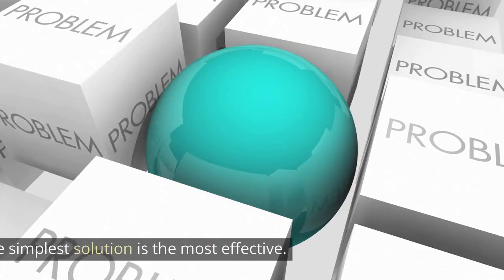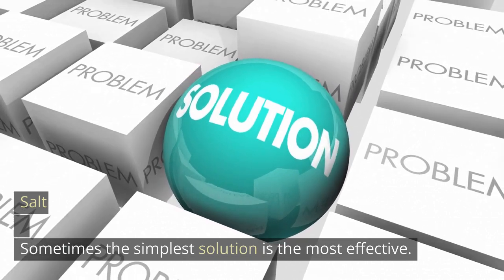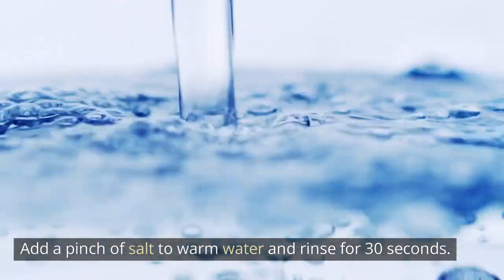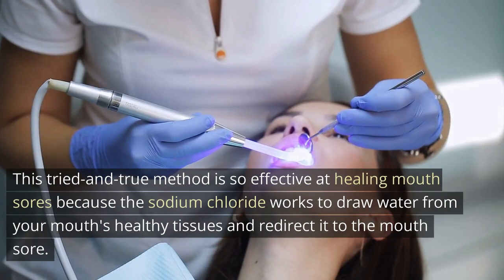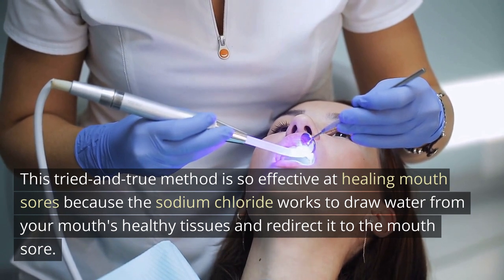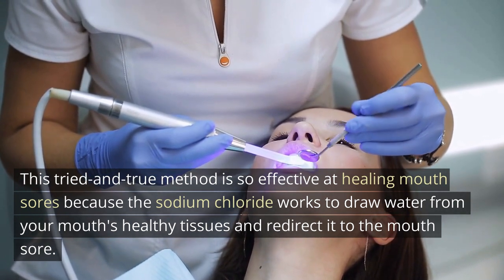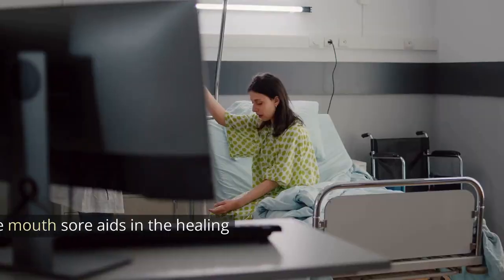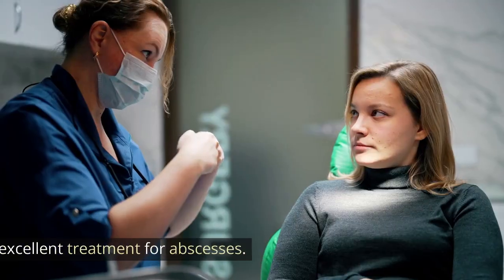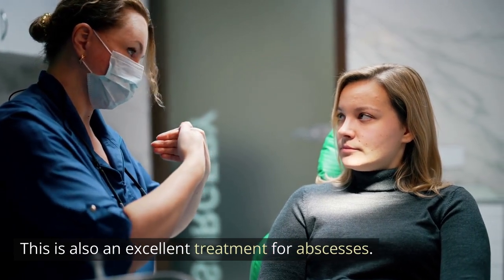3. Salt. Sometimes the simplest solution is the most effective. Add a pinch of salt to warm water and rinse for 30 seconds. This tried-and-true method is so effective at healing mouth sores because the sodium chloride works to draw water from your mouth's healthy tissues and redirect it to the mouth sore. Sending healthy fluids to the mouth sore aids in the healing process. This is also an excellent treatment for abscesses.